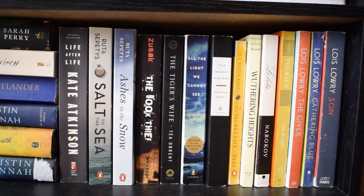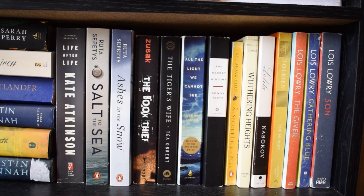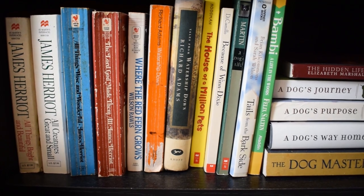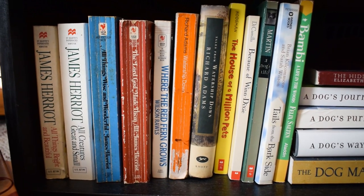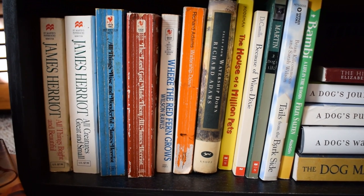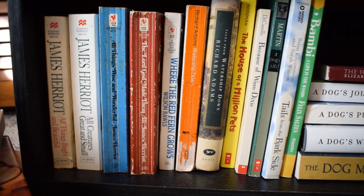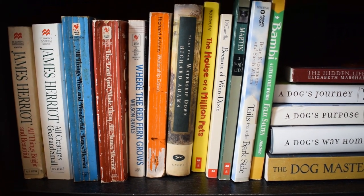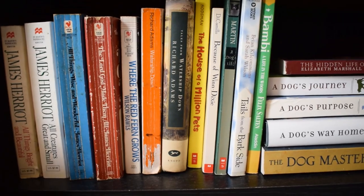Moving over we have more historical fiction and classics I'm interested in reading. Down to the last shelf on this unit, we have mostly animal books plus one historical fiction that couldn't fit on the top shelf. There's a James Herriot collection — I have the entire quartet and have yet to read it all, but I'd love to do a reading vlog for it. We also have Watership Down, one of my all-time favorites, and Bambi — some nice books from my childhood.